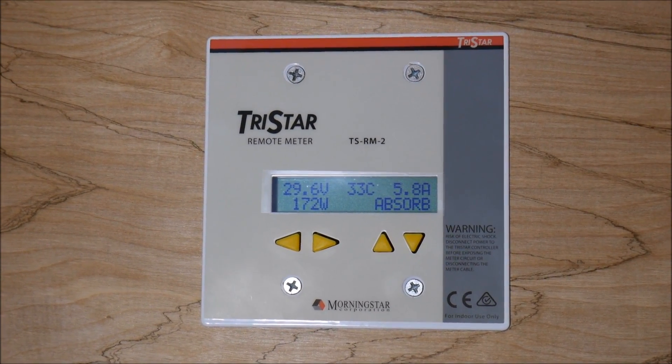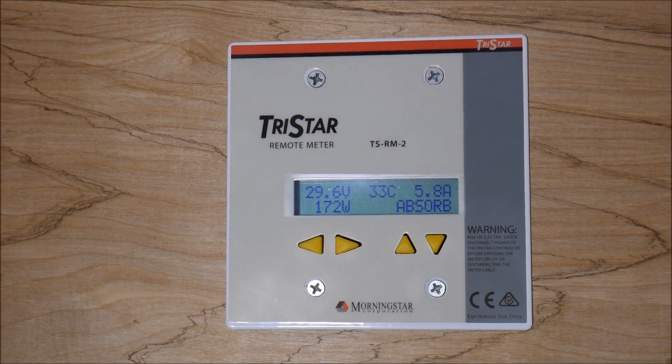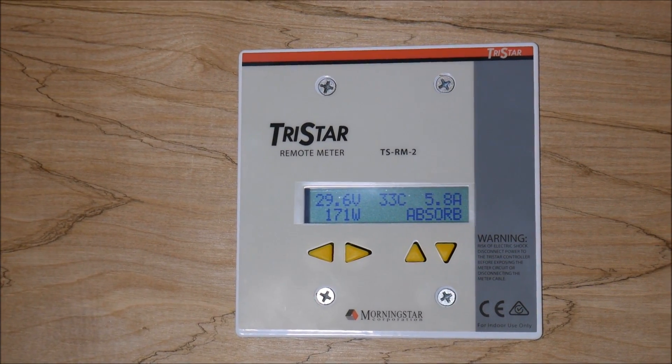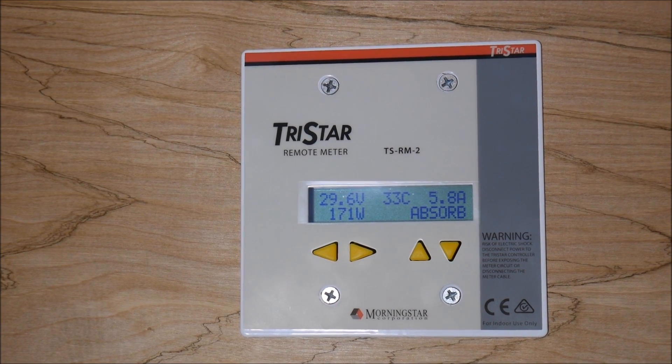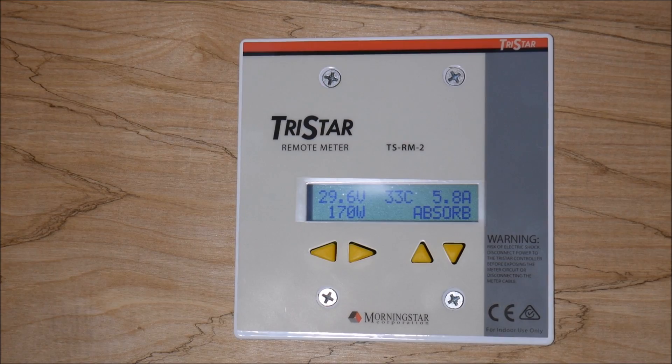So it's a little after 2 and we did finally go into absorb. I don't know exactly when that happened, but we are in the absorption phase. It will probably switch into float within the next couple hours, so we'll check back a little bit later and it should be in float by then.